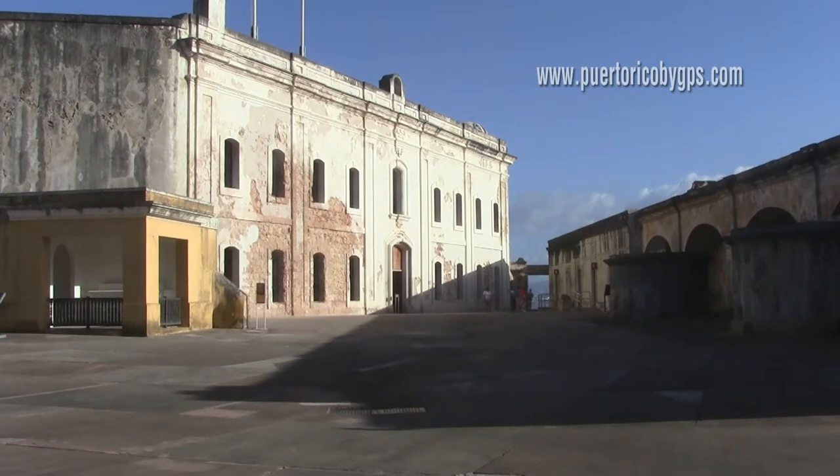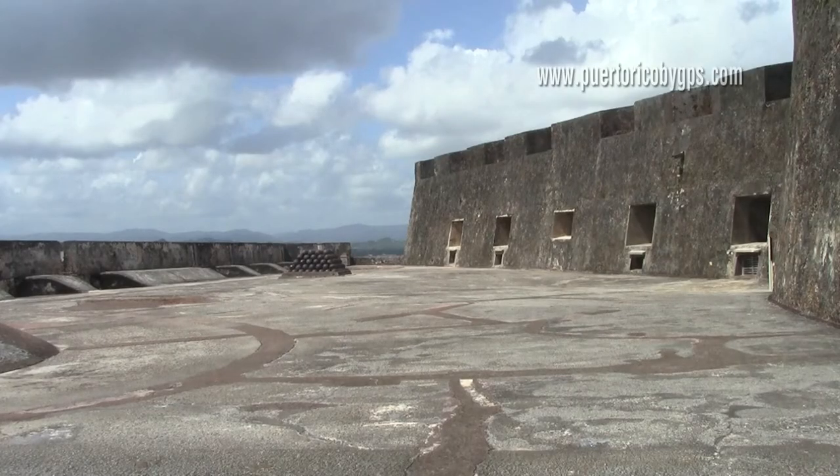Old San Juan had no rivers, so this square served a double purpose. Underneath the square are five massive cisterns that held 870,000 gallons of water. Every floor and roof in the fort was designed to collect rainwater and channel it to the cisterns.